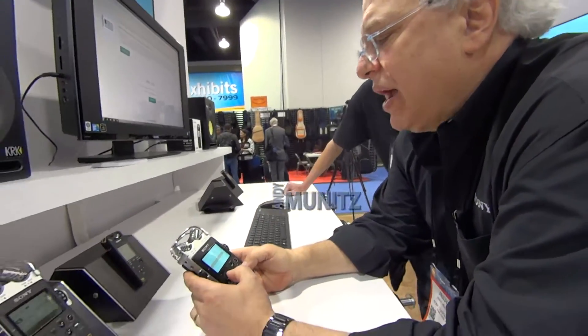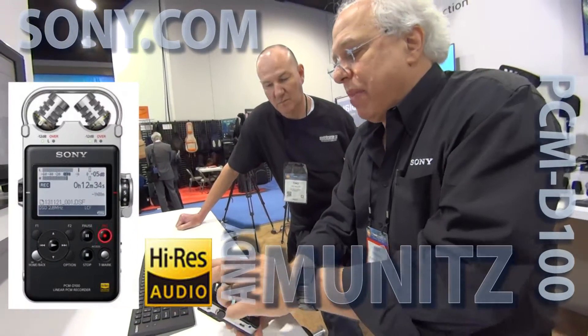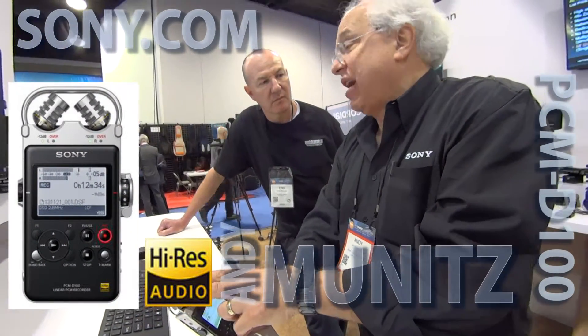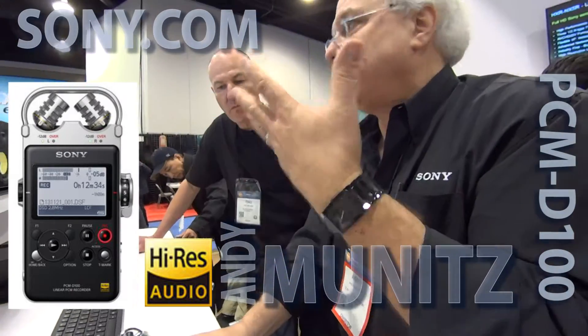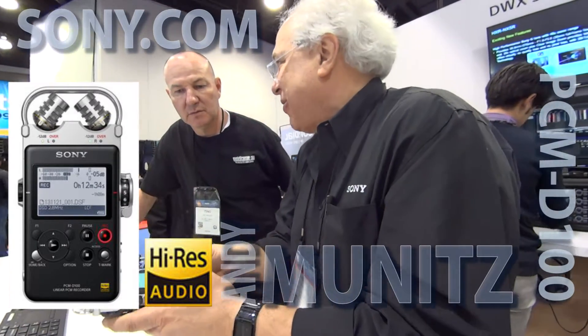What this unit does, besides recording up to 192k, the microphones go out to 35k frequency response, and they're exceptional microphones. They're arguably better than most people's pro microphones, but they're obviously attached. So you've got to almost think of this as a digital recording stereo microphone.